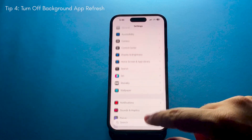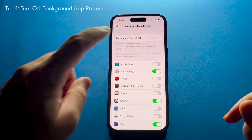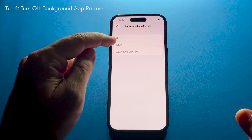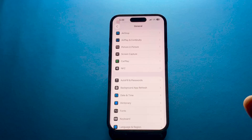Background App Refresh is another sneaky battery drainer. Head into General, then Background App Refresh, and either turn it off completely or limit it to Wi-Fi only. This stops apps from constantly updating in the background when you're not using them.